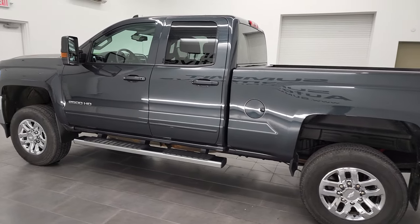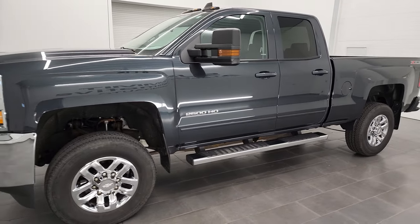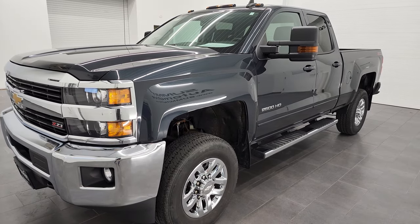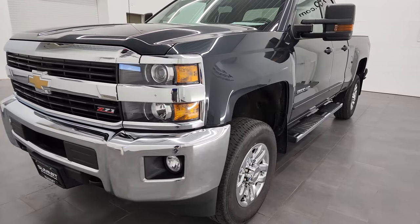This 2017 Chevy Silverado 2500 has the 6-liter V8 gas engine. This truck has been fully safetied and inspected by our service shop, has a fresh oil and filter change. All the fluids have been checked and topped off and this truck is 100% ready to go.